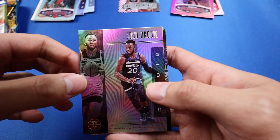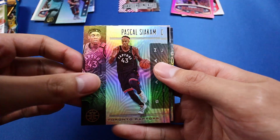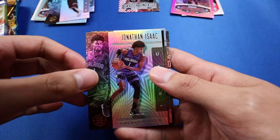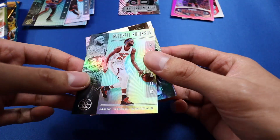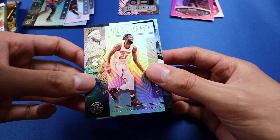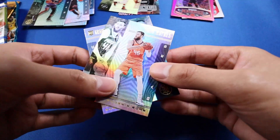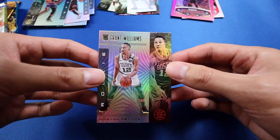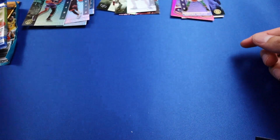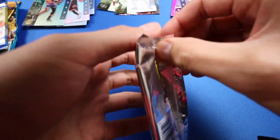We got another Illusions here. We have Josh Okogi, Pascal Siakam, Jonathan Isaac — this one's like teal or green — Mitchell Robinson, Aaron Baines, and the rookie is Grant Williams. This is my first time opening up Illusions. Now we're doing 2016 Prestige.